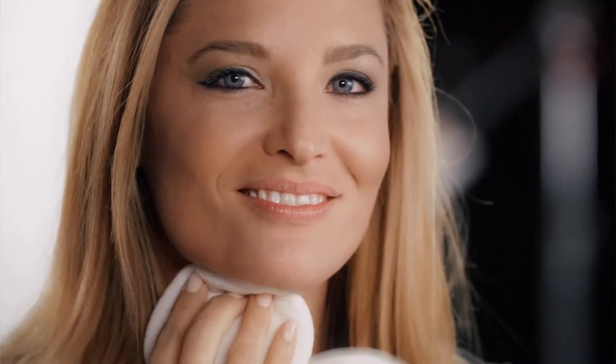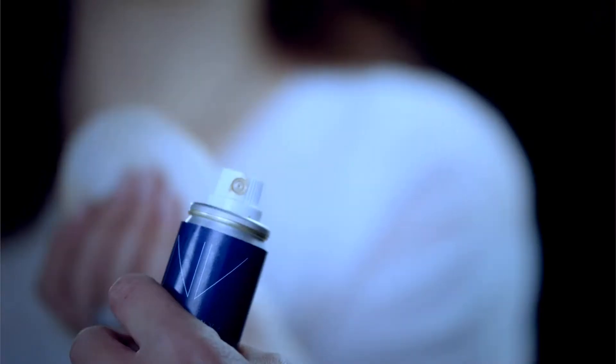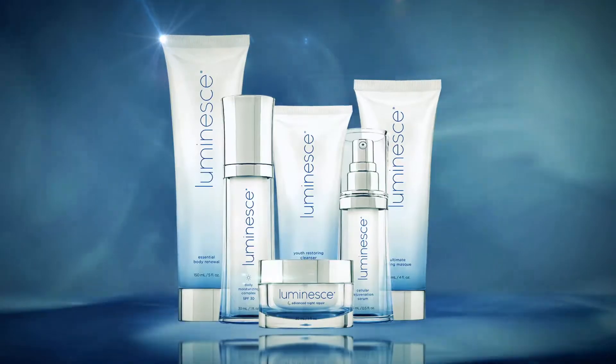I always hated having my picture taken. Even tiny wrinkles seemed to stand out. Now I love sharing photos of myself. The secret? Our proprietary component spray nozzle delivering a perfect airbrush finish and the skin benefits of the same cutting-edge technology found in our Luminense line.